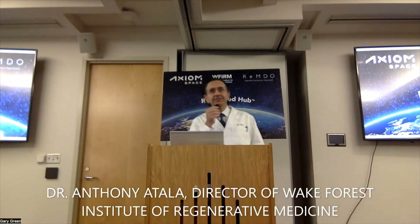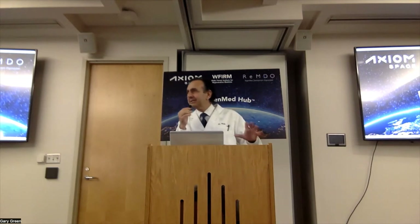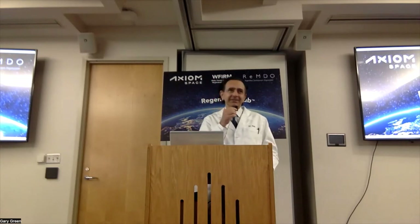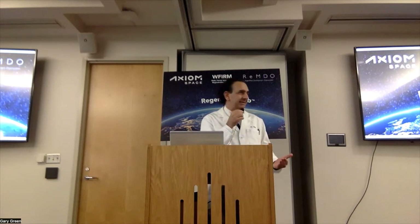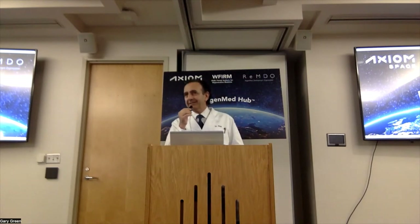The RegenMed Hub is basically this ecosystem that includes so many different components that are really trying to lead the way to bring more regenerative medicine technologies to patients. That includes, of course, the Wake Forest Institute for Regenerative Medicine, other research being done here, but also all the technologies being worked on for translation into patients. The question is how can we keep advancing these technologies to patients and make sure more patients can benefit?